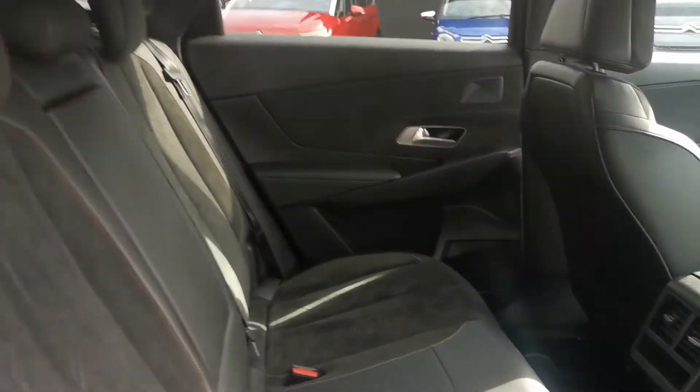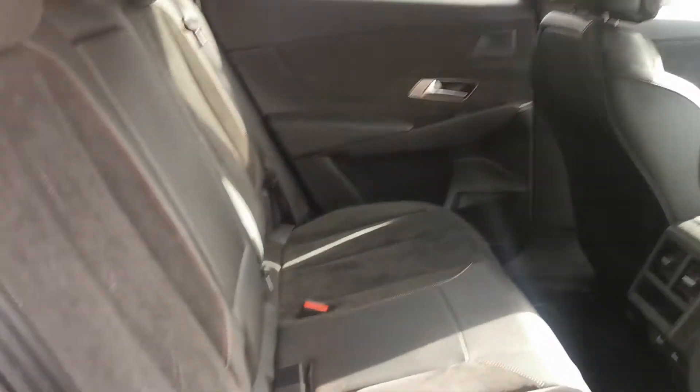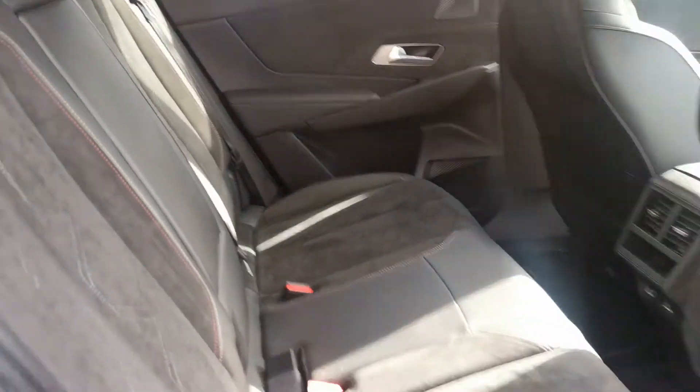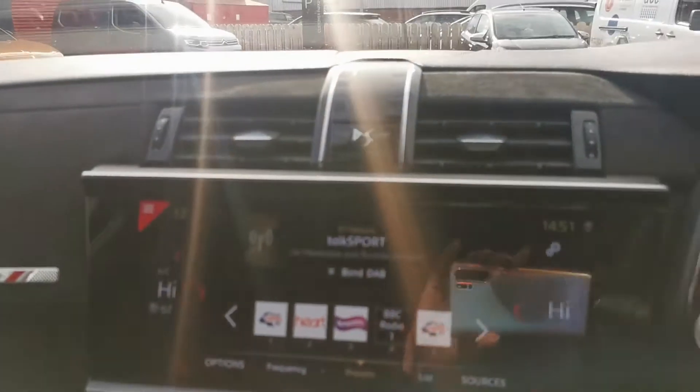Plenty of space in the rear, finishing with that lovely Alcantara interior. Now the Performance Line will have some fantastic features.